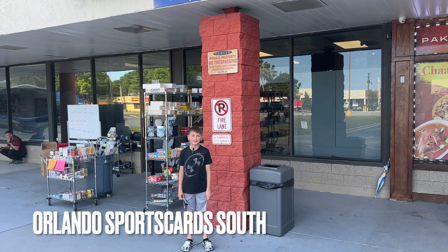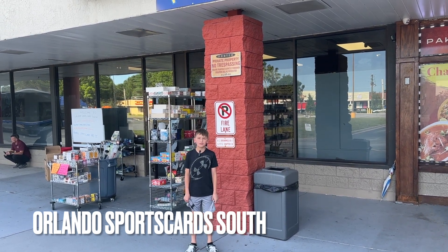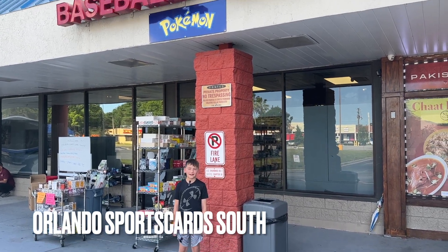What's up guys and welcome back to another edition of 2Jet Sports Card. Today we are at Orlando Sports Card South and we are bringing you another edition of Card Shops Across America.